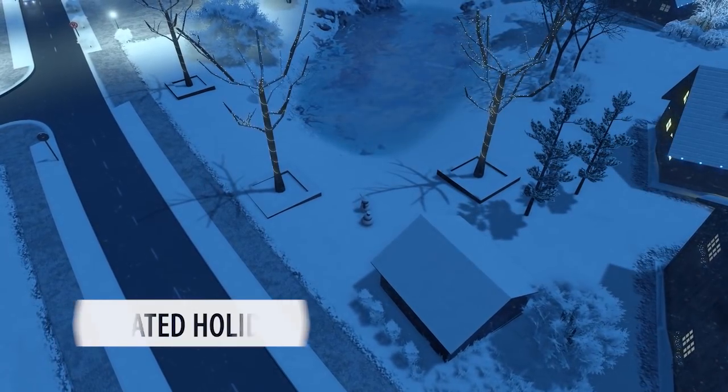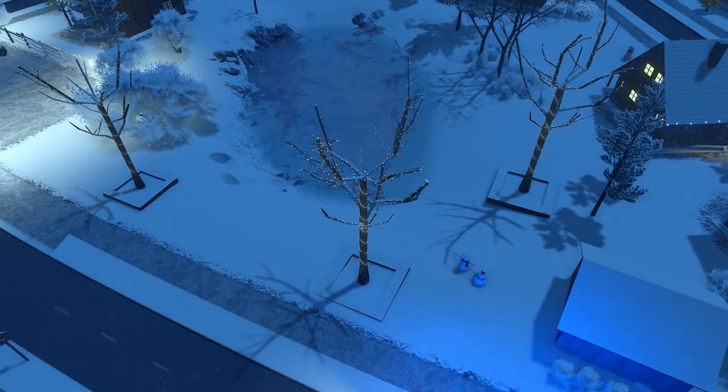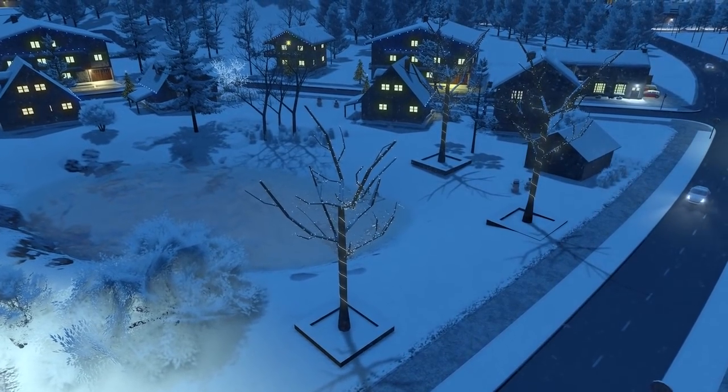Continuing on from trees we have the illuminated holiday tree prop. These are tree branches with LEDs around them by Shashanio.